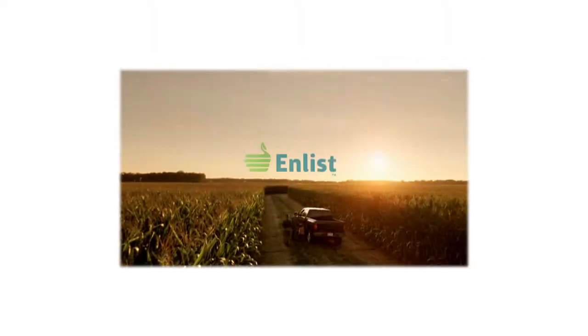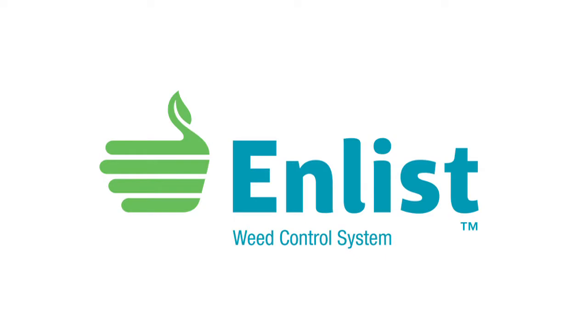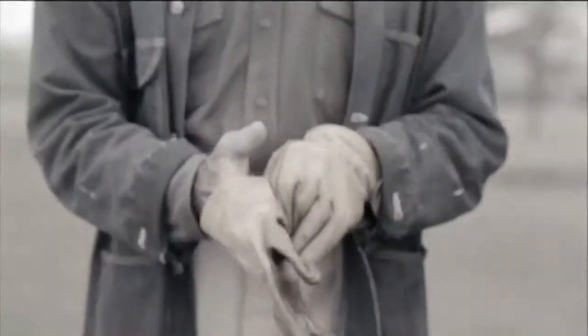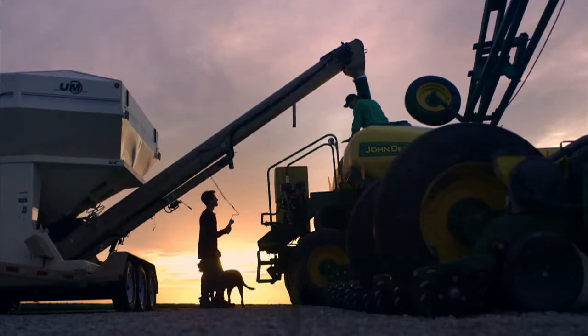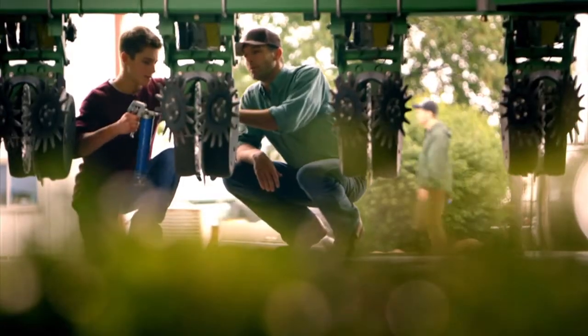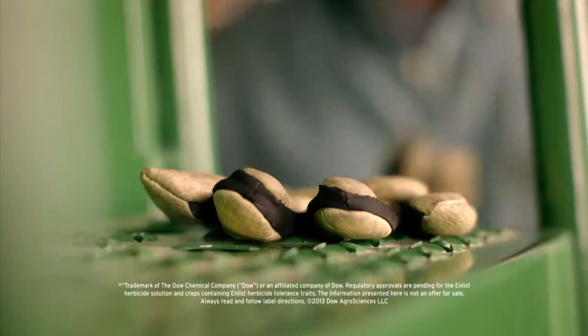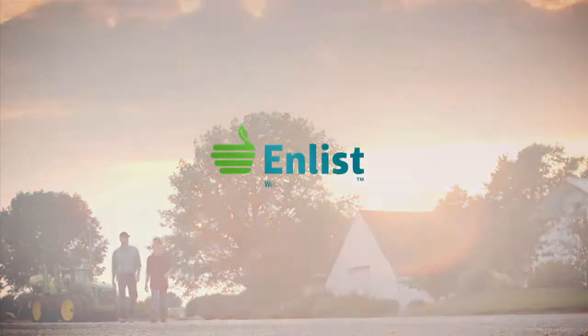The Weed of the Week is sponsored by the Enlist Weed Control System from Dow AgroSciences, a new herbicide and trait system that will build on glyphosate for exceptional control of tough weeds. The next chapter begins.